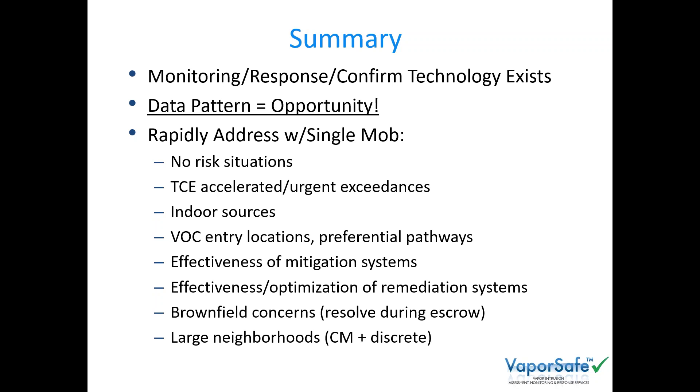Because of those data patterns we're generating within a single mobilization, we can answer these critical questions regarding whether a risk exists, whether you need to respond to TCE short-term risks, whether there are indoor sources, identify where vapors might be coming into the building or whether you have preferential pathways from sewer connections, and evaluate and optimize mitigation or remediation systems. For large neighborhoods, we can do a combination of discrete screening with continuous monitoring to quickly answer the questions. I am seeing folks save time, save money, prevent exposures and liability. Thank you very much.